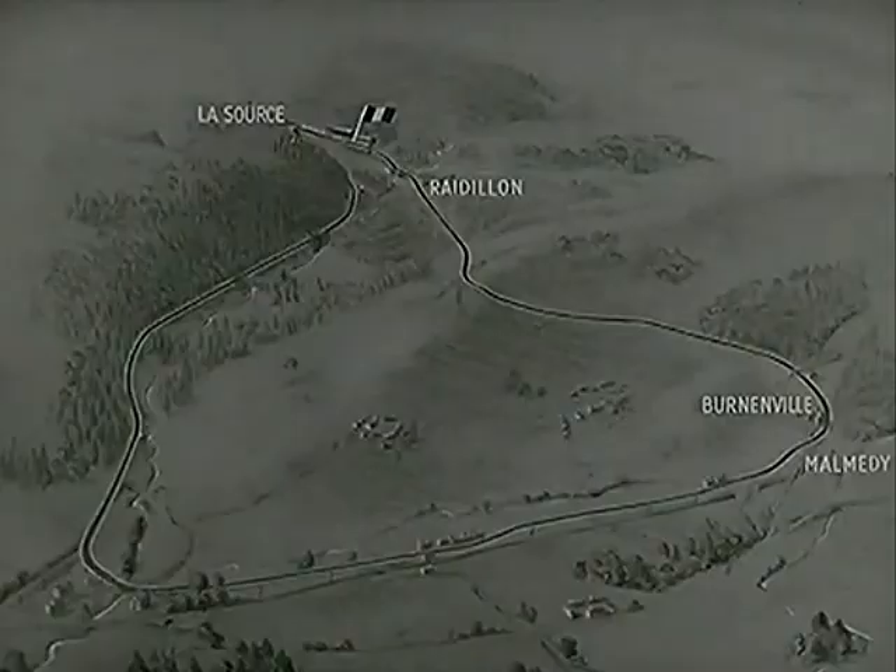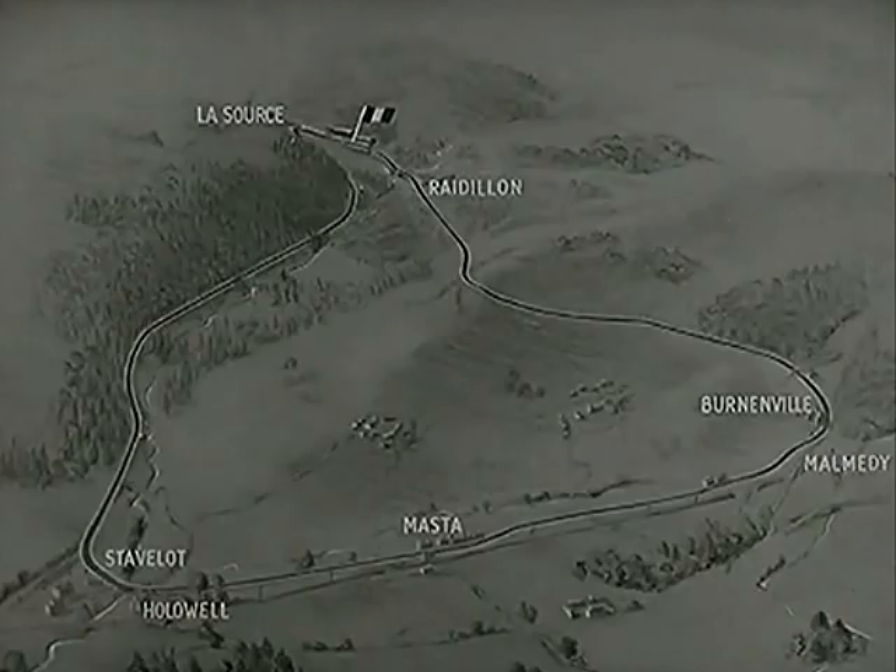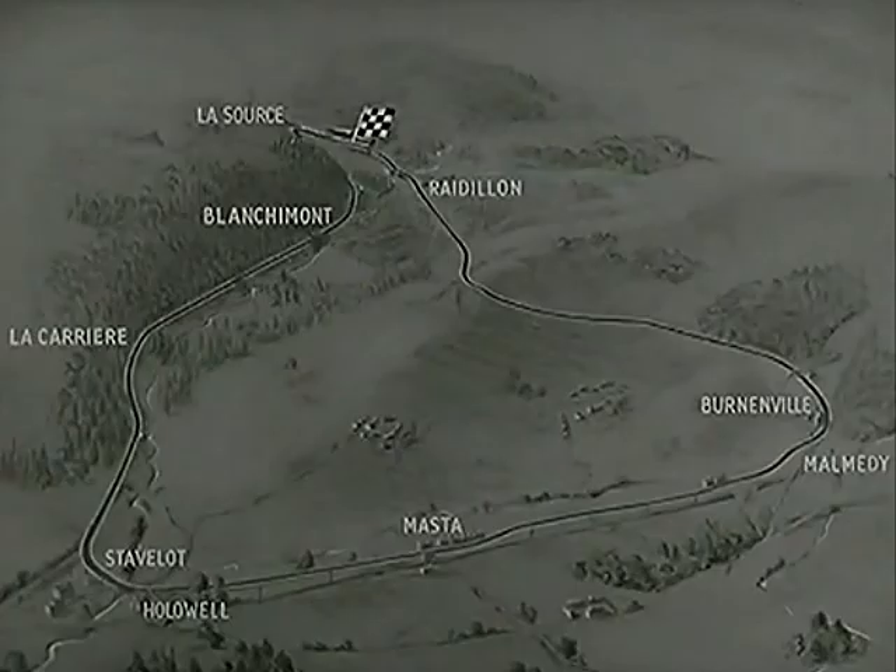To the right, the curve at Vernonville, then Malmody corner, and the fast Master Straight. At the foot, Stavolo corner, and finally, past La Carrière and Blanchimont, the difficult climb to La Source, and back to the grandstands again.